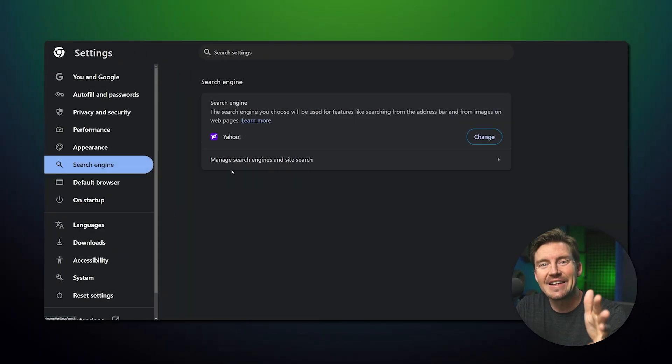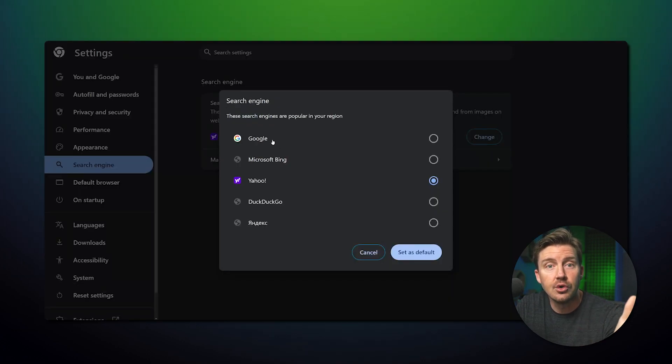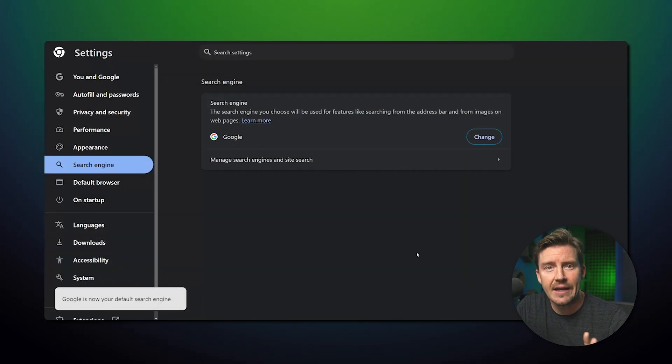Let's get straight to the point. There are a few simple options on how to remove Yahoo Search from Chrome without bringing out the big guns. First, go to the Chrome settings, click Search Engine, and remove Yahoo from the list, replacing it with Google.com.